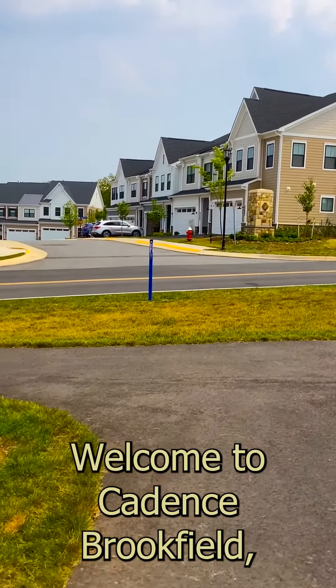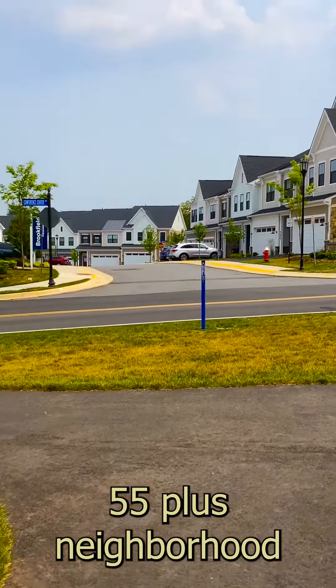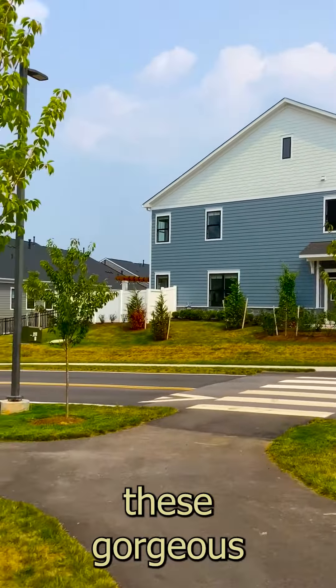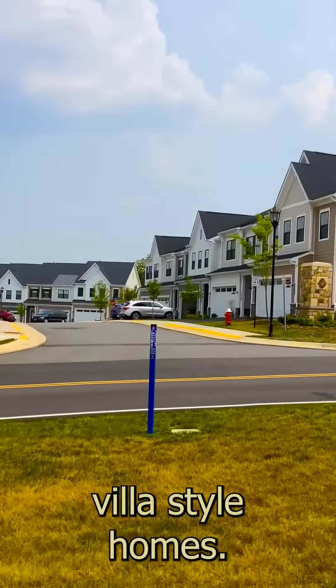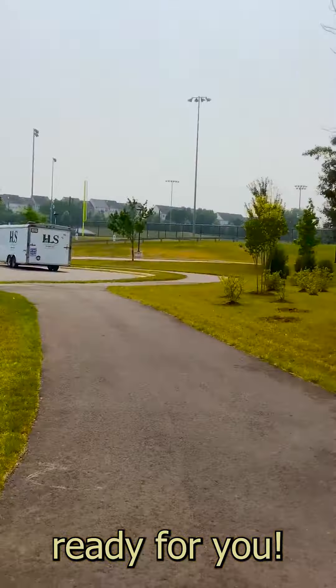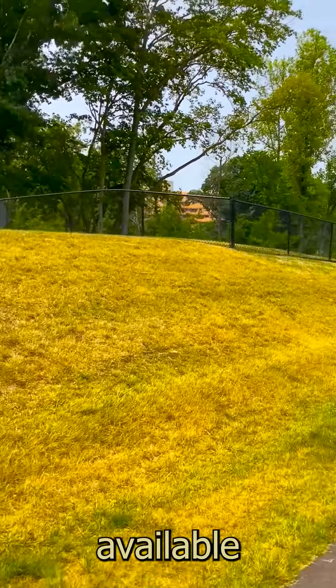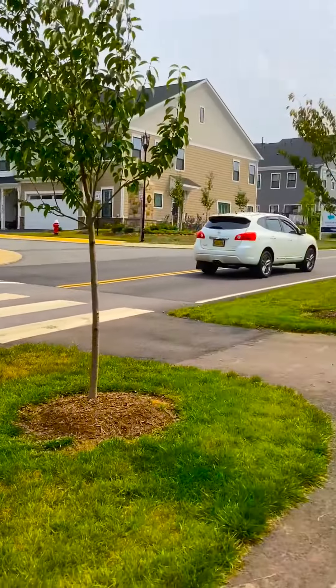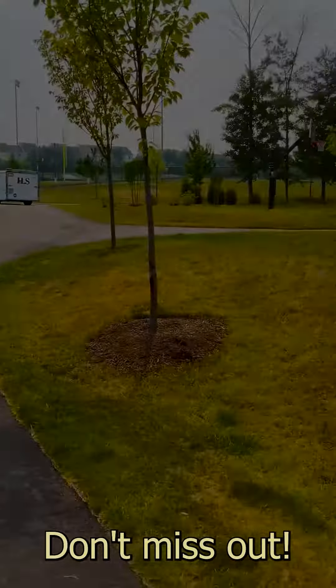Welcome to Cadence, Brookfield's 55 plus neighborhood in Lansdowne, Leesburg, where you can find these gorgeous villa style homes — new construction ready for you. They have some models available; take a look at some of them. Selling out fast, don't miss out.